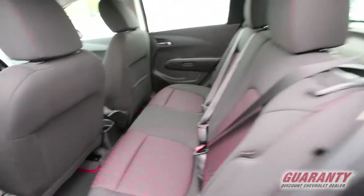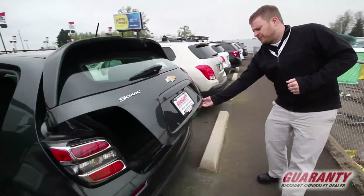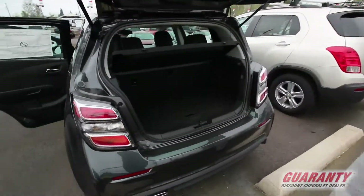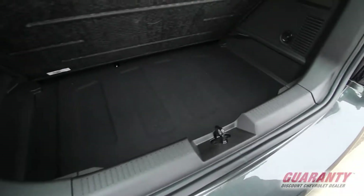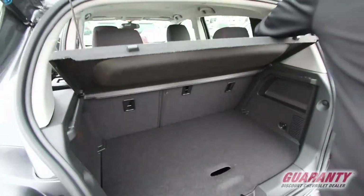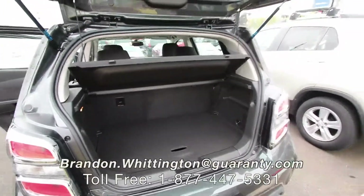And for the Sonic hatchback vehicle, lots and lots of cargo room. Get a look back here — lots of storage compartments, even a hidden spot under here for whatever you might want to throw. And when it comes time for some cargo hauling, flip and fold those rear seats down for a nice flat area.